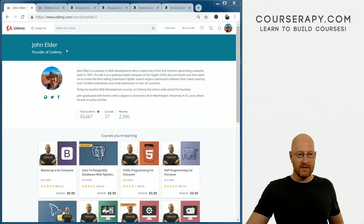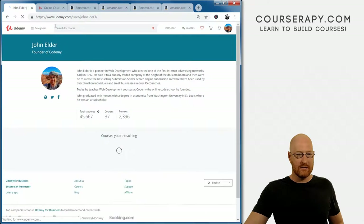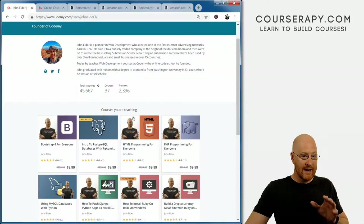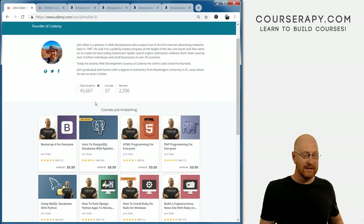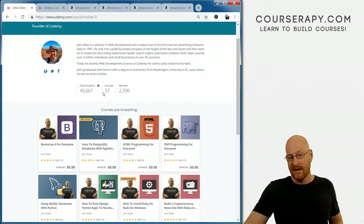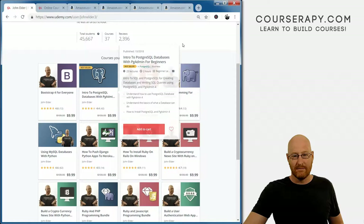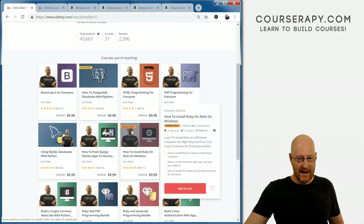Let's take a look at my profile page: udemy.com/user/johnelder3. Total students 45,667, 37 courses, and 2,397 reviews. The big thing we want to look at here is this bestseller badge — we got this a few days ago and it is still there. Sometimes you'll get these bestseller badges and then like a day or so later they'll just disappear. So far we're keeping this one, which is very nice. We also have this highest-rated badge that continues to stay for this course.